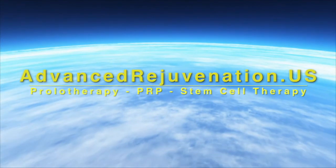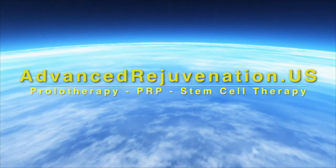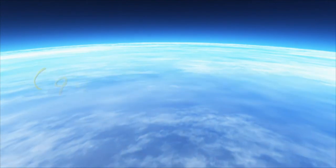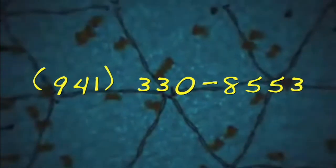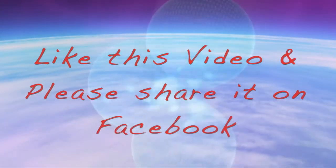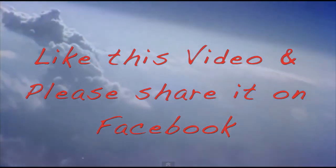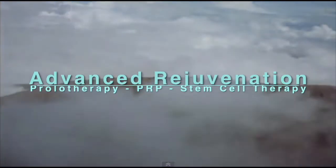For more information about these exciting regenerative therapies, you can find us at advancedrejuvenation.us. You can also contact us by phone at 941-330-8553 or email us at info@advancedrejuvenation.us. If you found the information on this video helpful, please like us and share us on Facebook — you just never know whose life you might touch. Thanks for joining us.